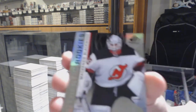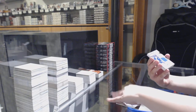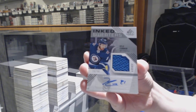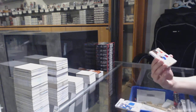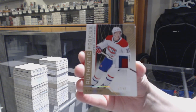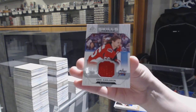Rainbow number to 296 for the Devils — Mackenzie Blackwood. Rainbow number to 296 for the Stars. We've got an inked sweaters jersey auto number to 99 for the Winnipeg Jets — Kyle Connor. We've got a rookie patch number to 49 for the Montreal Canadiens — Jesperi Kotkaniemi. Rookie sweaters jersey number to 199 for the Oilers — Evan Bouchard — and Erik Karlsson skills jersey for Ottawa.